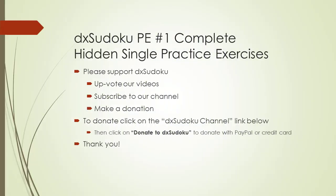This completes practice exercises video number one. Please support DX Sudoku. Thank you for watching.